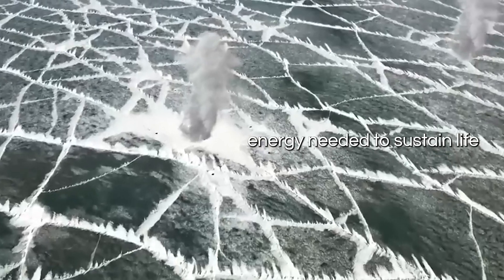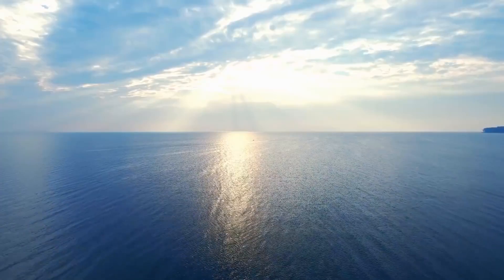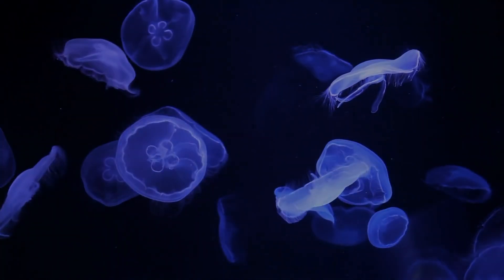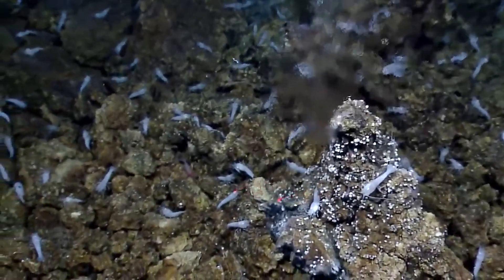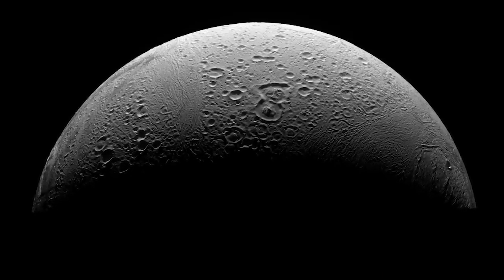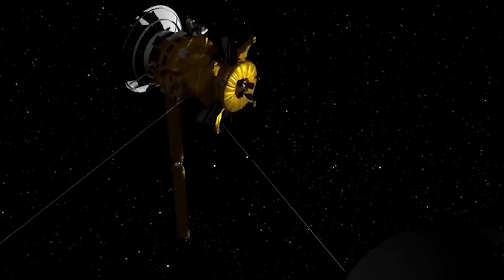The energy needed to sustain life could potentially come from hydrothermal vents on the ocean floor. On Earth, hydrothermal vents are known to support unique ecosystems teeming with life, fueled by chemical energy released from the vents. If similar hydrothermal activity exists on Enceladus, it could provide a viable energy source for potential organisms to thrive in its oceanic depths. While the question of whether Enceladus is teeming with life remains unanswered, the possibility of making contact with life beyond our own planet is an extraordinary prospect.